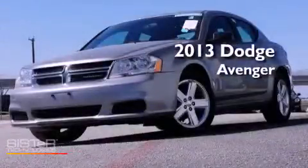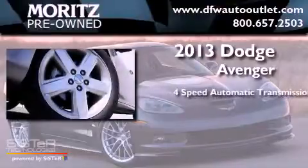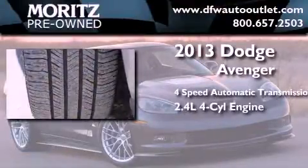This is a 2013 Dodge Avenger. This car has a four-speed automatic transmission and an inline four-cylinder engine.